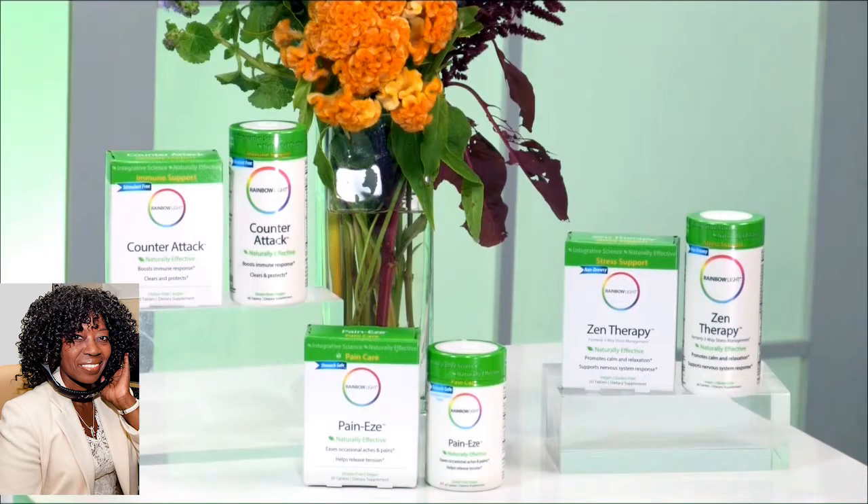Think modern science meets the wisdom of traditional herbalism and enter integrative health therapies. Now, three of the cornerstone products of this line are Counterattack, Pain Ease, and Zen Therapy.